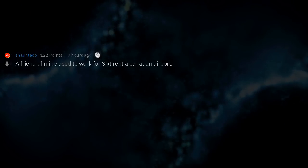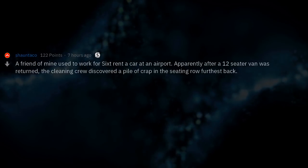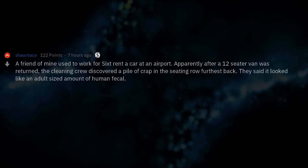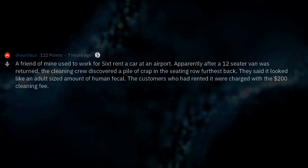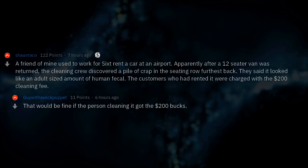A friend of mine used to work for a car rental company at an airport. Apparently after a 12-seater van was returned, the cleaning crew discovered a pile of crap in the furthest back seating row — they said it looked like an adult-sized amount of human fecal matter. The customers who had rented it were charged a $200 cleaning fee.